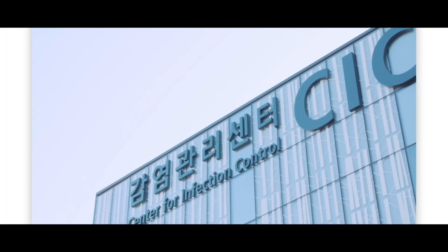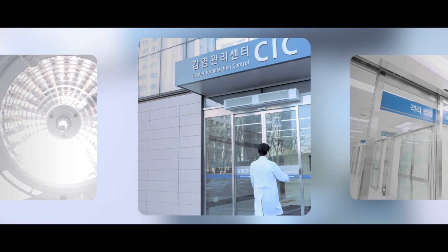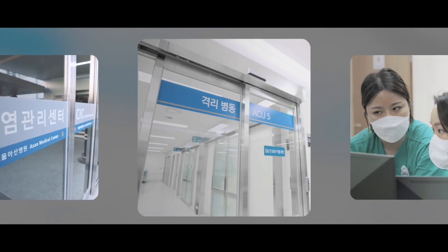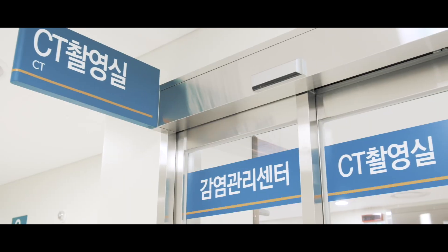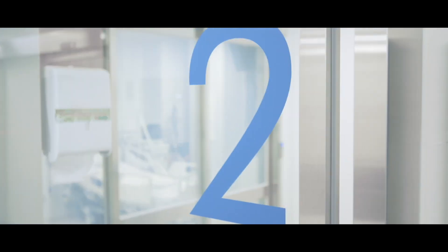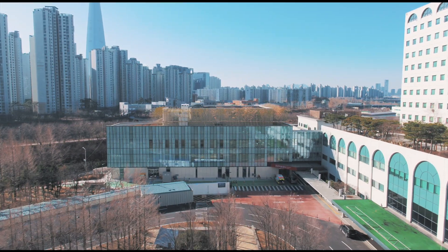Within an independent center equipped with complete negative pressure facilities, the entire medical treatment processes — including ER, examination, outpatient and inpatient clinic, and surgeries — are conducted safely in a separate environment. Now, I will introduce the Center for Infection Control in more detail.